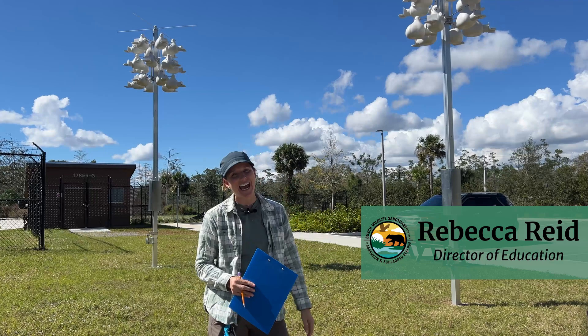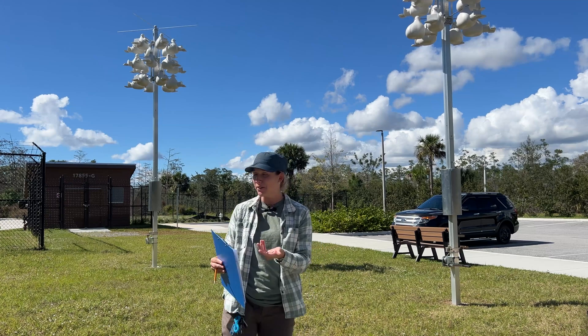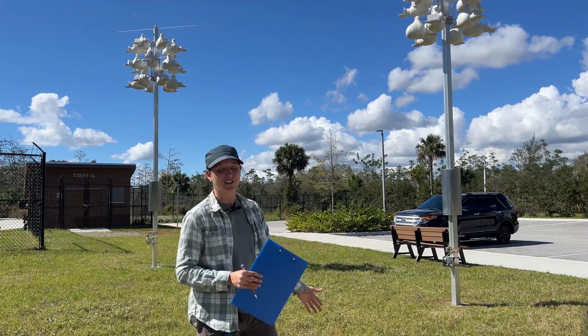Hi everyone, Rebecca here again. This is actually super cool. We are out on the north end of our hospital and our property here, and we are standing in front of our purple martin houses.